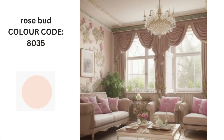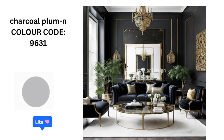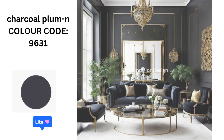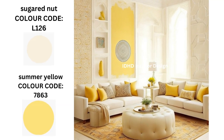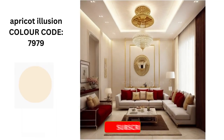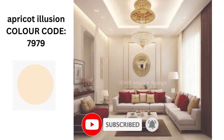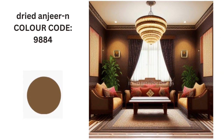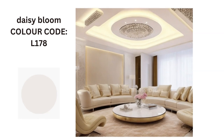Sunset peach. Roseberry. Charcoal plum. Sugar nut and summer yellow. Apricot illusion. Dried in juice. Daisy loom.